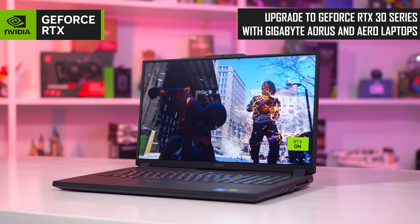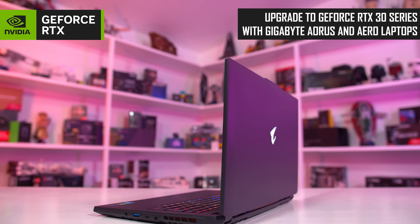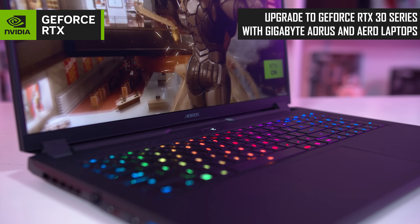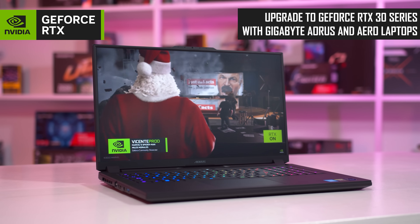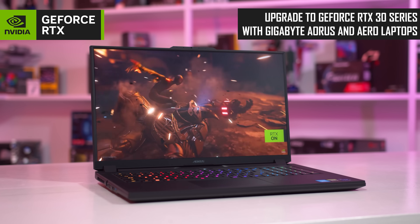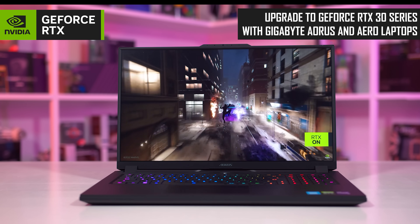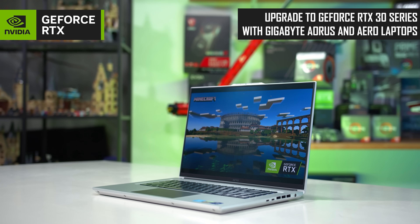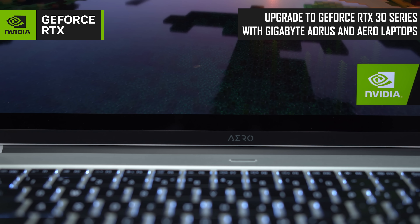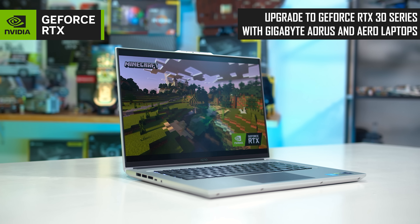Today's video is sponsored by Gigabyte and their Aorus and Aero RTX 30 series laptops. These excellent machines for gamers and creators are powered by up to an Nvidia GeForce RTX 3080 Ti and up to Intel Core i9 processors. Gamers will be interested in the Aorus 17X featuring RTX graphics, DLSS, ray tracing, a 360Hz display, and heaps of cooling. For creators, check out the Aero 16 with its 4K OLED display and efficient GeForce RTX GPU. Learn more via the links below.